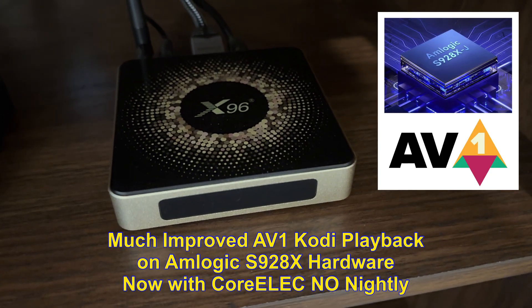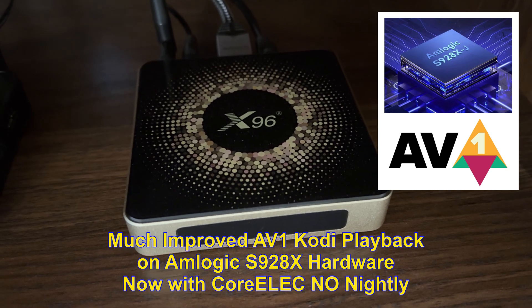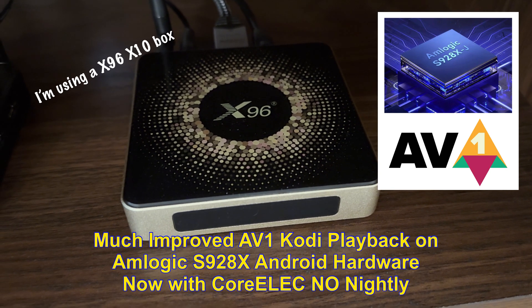Hello there, bleeding-edge Kodi hardware fans. This is a showcase of much-improved playback with challenging 4K and 8K AV1 clips, on AMLogic S928XJ hardware.